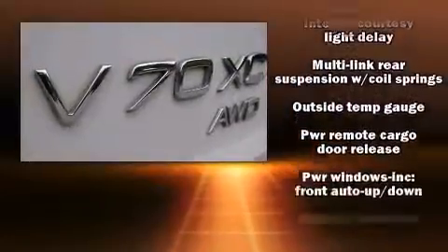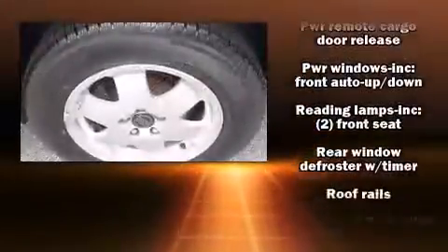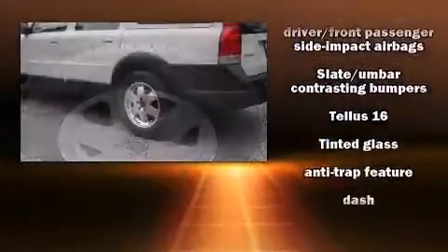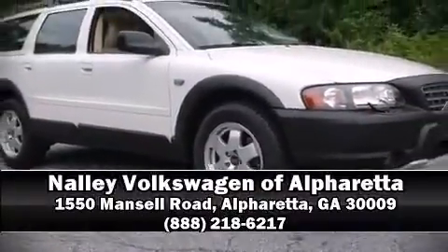Brake Assist technology provides extra pressure when applying the brakes. It also arrives with a Carfax History Report, providing you peace of mind with detailed information. Please don't hesitate to give us a call.